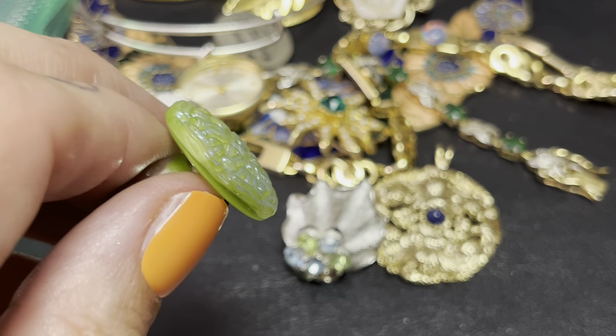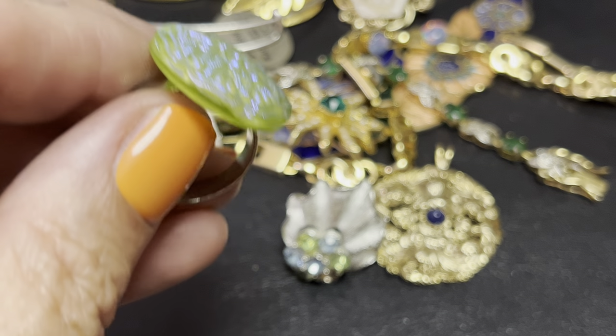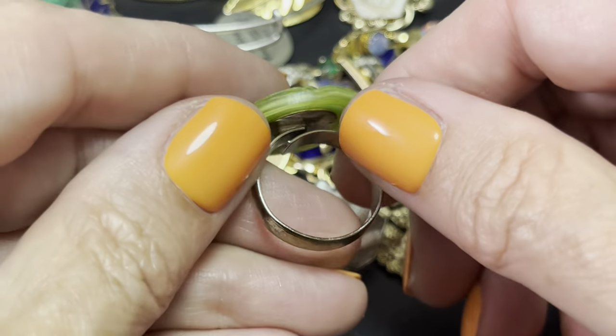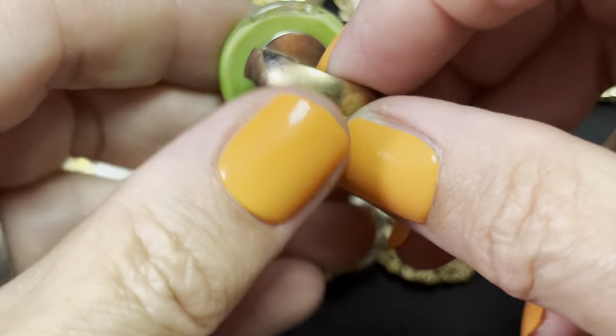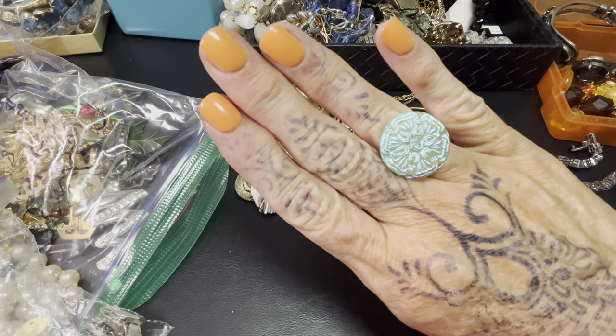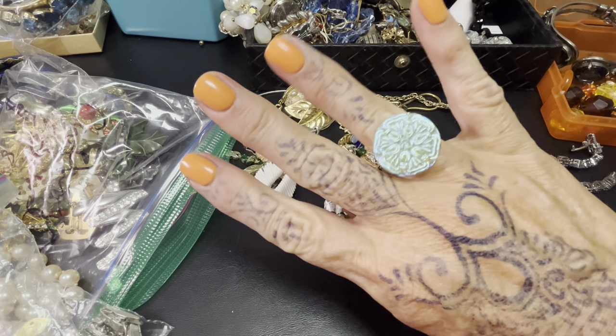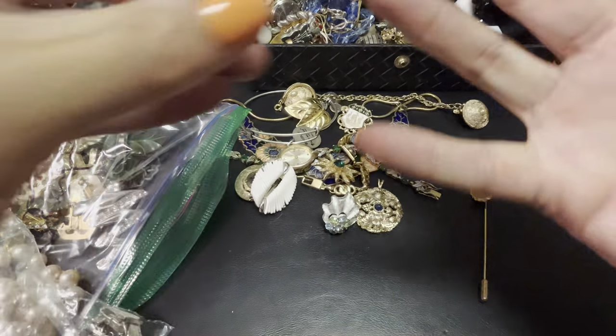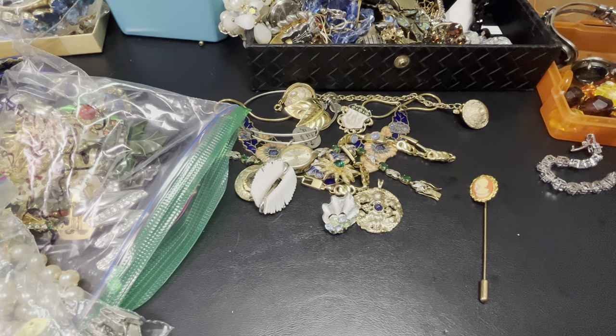Maybe — isn't it fascinating? Look at that. I must have had it for 15 years. It just does something for my eyes.